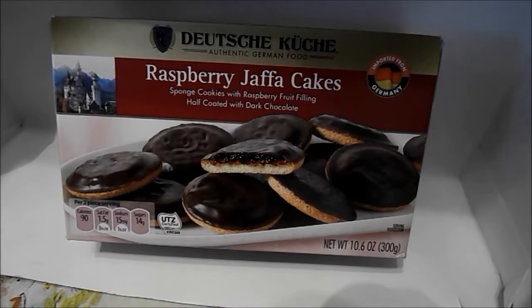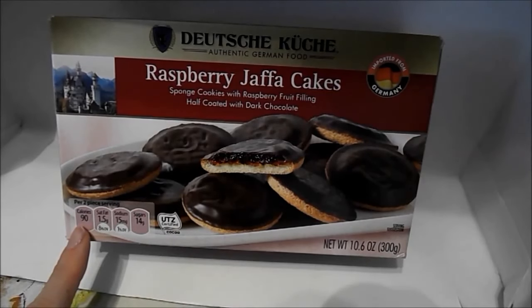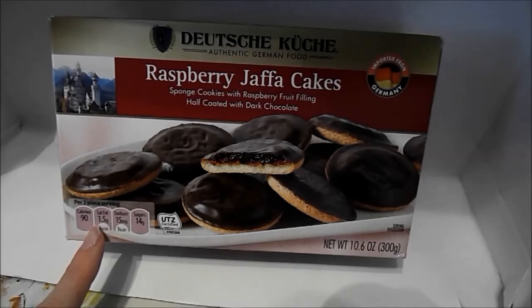Today we'll be trying raspberry jaffa cakes. These are authentic German food — they're a sponge cookie with raspberry fruit filling, half coated with dark chocolate. So they look something like this. There are 90 calories per two-piece serving.